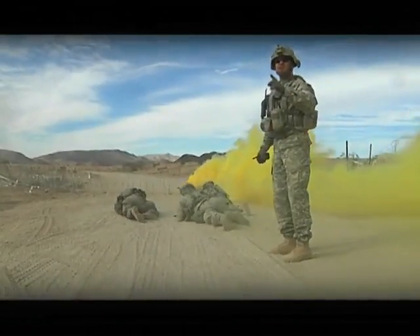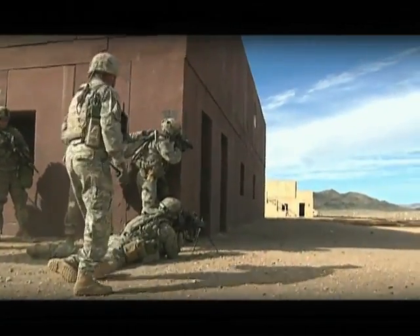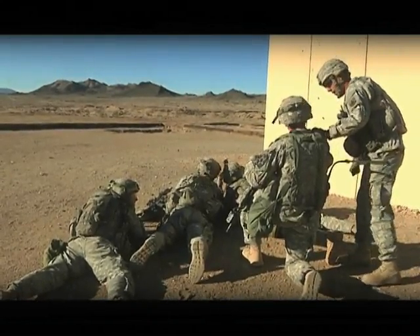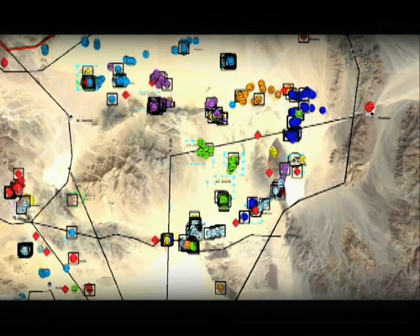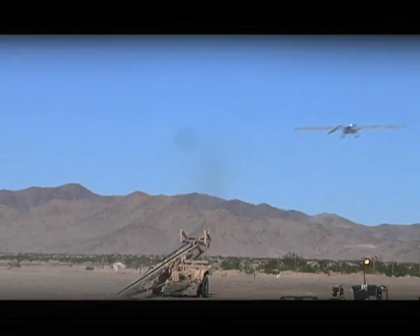During all of their mission planning and execution, units receive quality feedback from our combat-tested Observer Coach Trainers, who are selected for their exemplary performance and conduct up to ten rotations a year. NTC's instrumentation allows the OCTs to track exactly where units and enemy forces are located on the battlefield, what was said on the radio, what video feed came from unmanned aerial systems and more. These systems create an unblinking eye that looks across the entire 1,200 square mile area of the National Training Center.